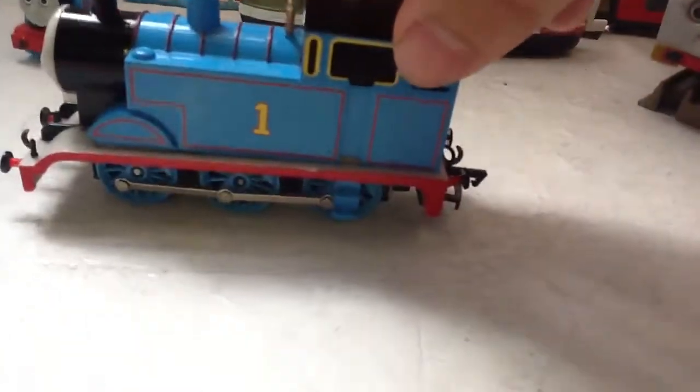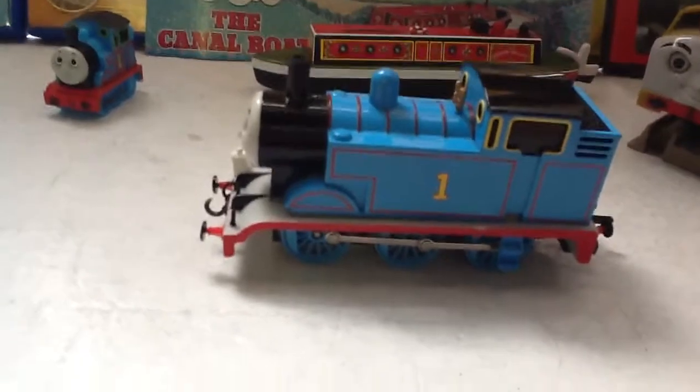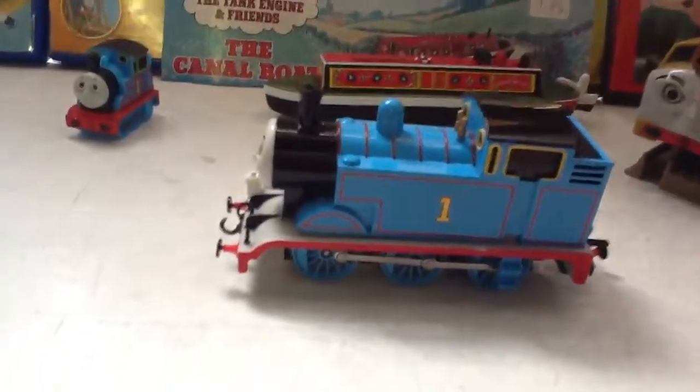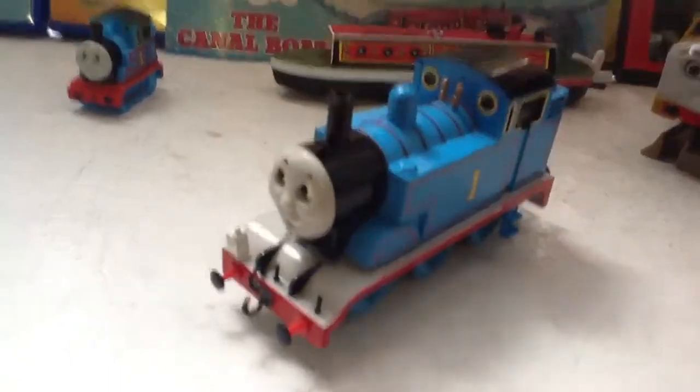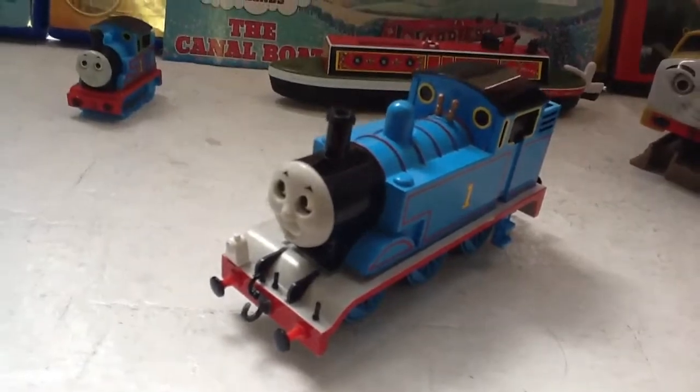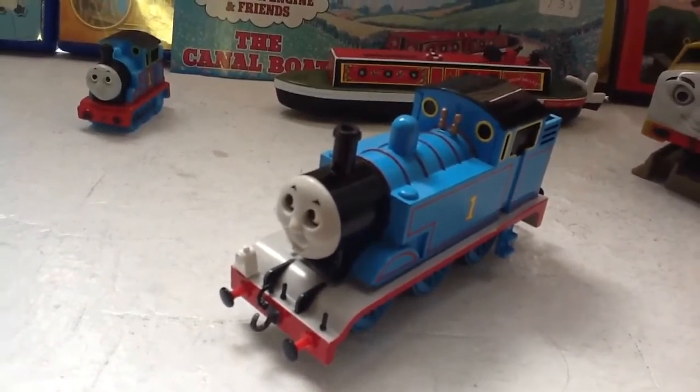What I did was tinker with the gears and make the wheels move manually, so I could keep using it. I could have other trains pushing it to make it look like Thomas was actually moving by itself, while really another engine — like Edward — would be doing most of the work.